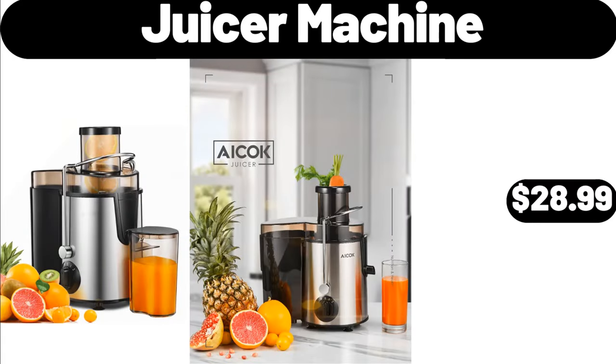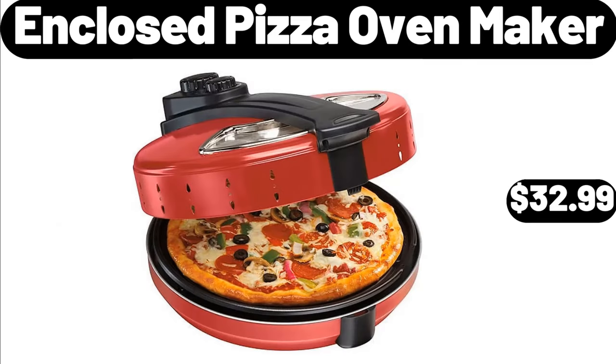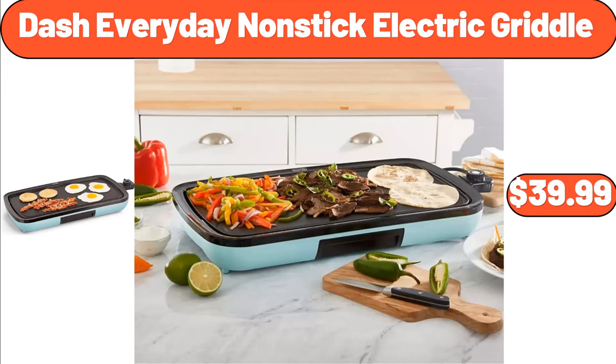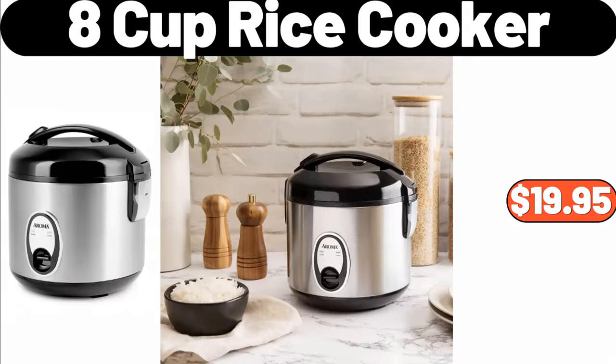Juicer machine, $28.99. Enclosed pizza oven maker, $32.99. Office chair, $39.99. Dash everyday nonstick electric griddle, $39.99. Eight-cup rice cooker, $19.95.